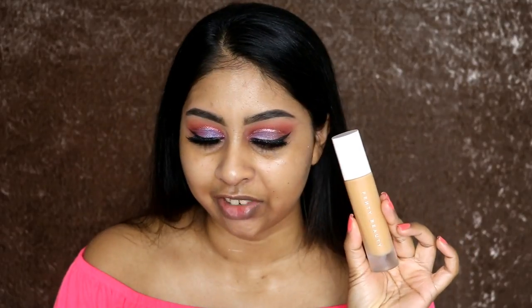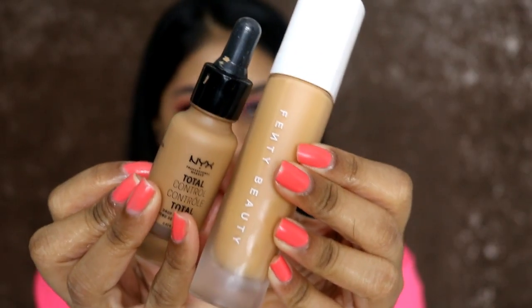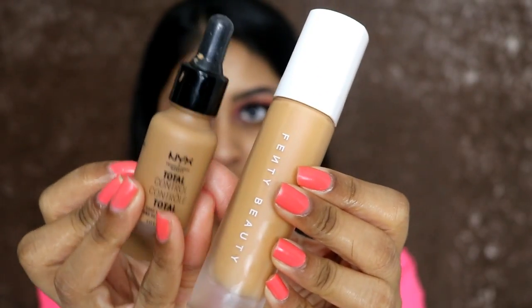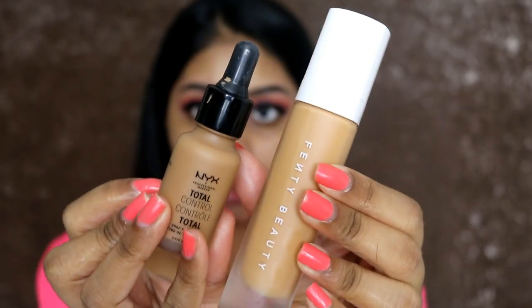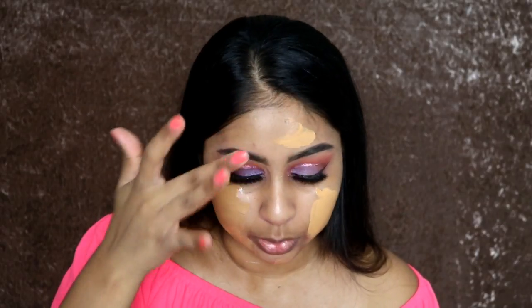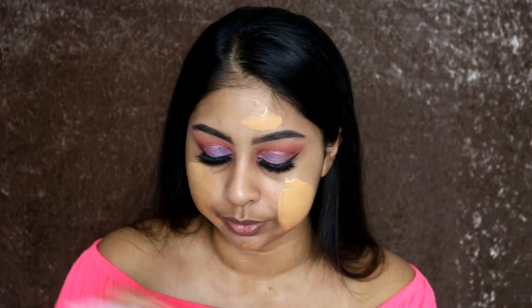So I have my Pro Filter Foundation right here and my NYX Total Control Drop Foundation right here. The shades are quite similar — I have Caramel One in the NYX foundation and 330 in the Fenty Beauty foundation. I've applied a bit of both for my thumbnail, but I'm going to spread the two. The NYX is a bit darker but it will oxidize darker, so I'm going to quickly blend my NYX one with my Beauty Blender. I really like using the Beauty Blender with the NYX one.